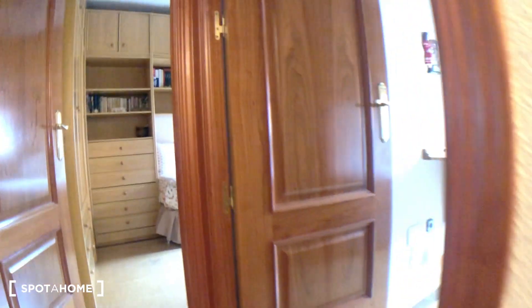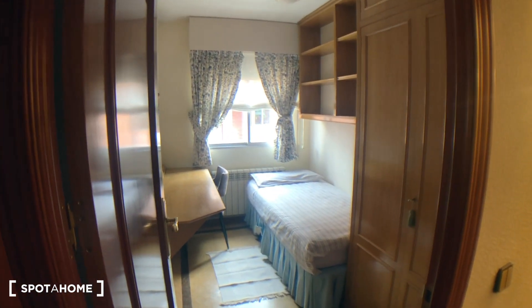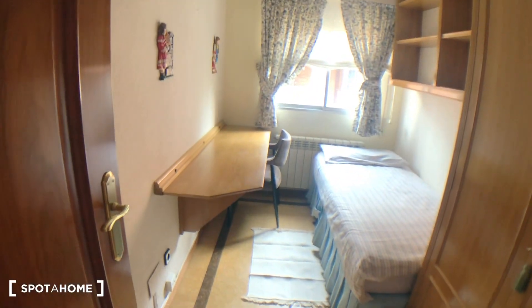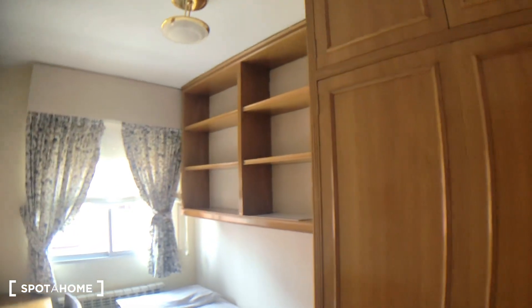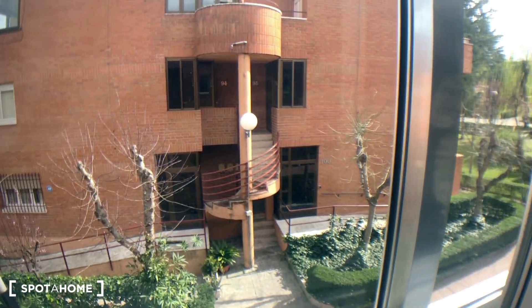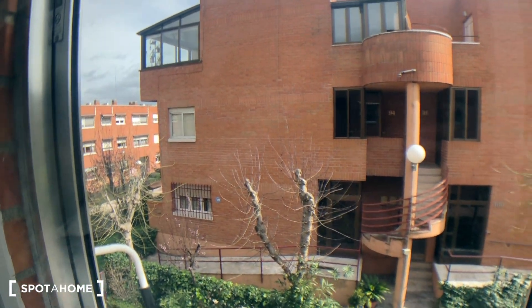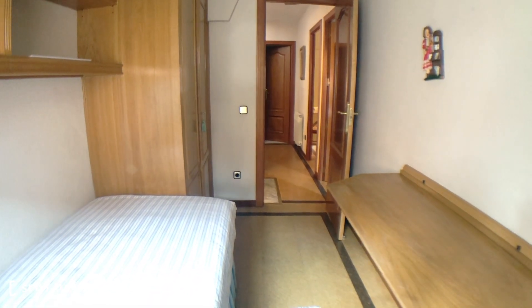We're starting with bedroom number one. As you can see, bedroom number one has a single bed, a desk with a chair, and a window that gives the same view as the living room. You have some shelving and a wardrobe where you have space for your clothes. On this side as well you have shelving and a space for your shoes. And this is the view from the window — it's really sunny with a lot of green areas.